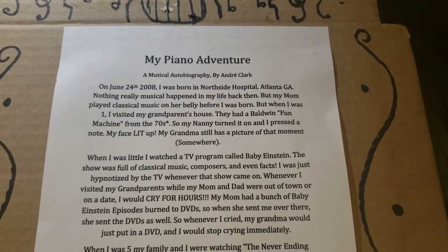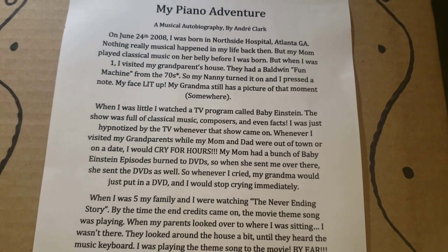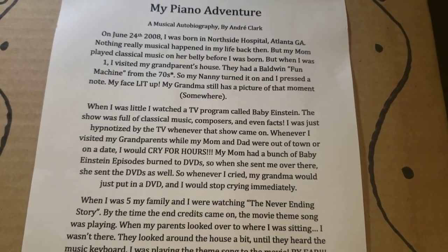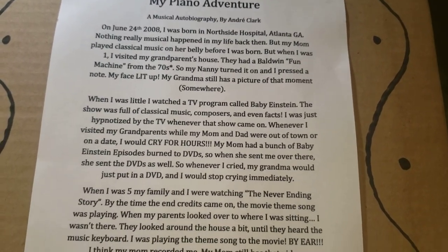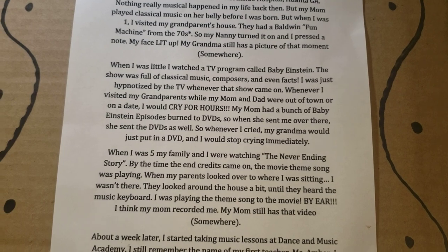When I was little, I watched a TV program called Baby Einstein. The show was full of classical music, composers, and even facts. I was just hypnotized by that TV whenever the show came on. Whenever I visited my grandparents' house while my mom and dad were out, I would cry for hours. My mom had a bunch of Baby Einstein episodes burned to DVDs, so when she sent me over there, she'd send the DVDs as well, and I would stop crying immediately.